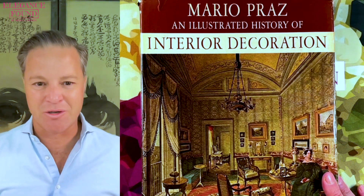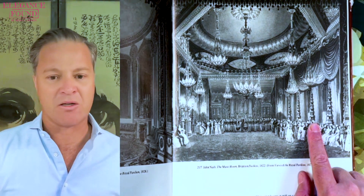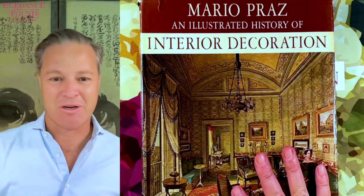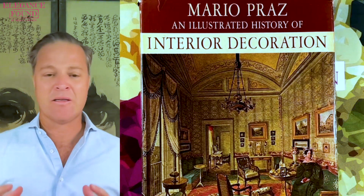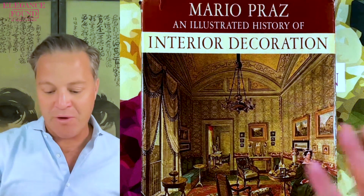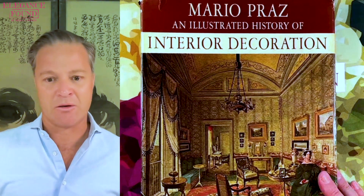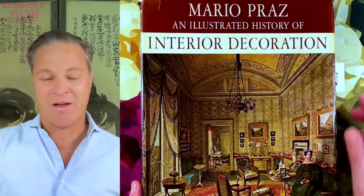From Mario Praz's Illustrated History of Interior Decoration — the music room of the Brighton Pavilion — you see here one of the most iconic forms, repopularized by Tony Duquette: these pagodas symmetrically placed on both sides of the music room. I'm so excited today to share with you this book, first published in 1964, also known as an Illustrated History of Interior Furnishings. My name is Sergio Andres with Elegance Found. Thank you for joining me.